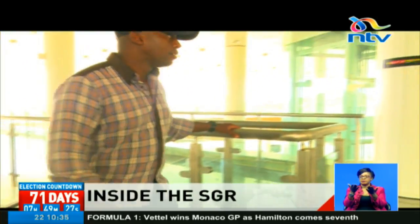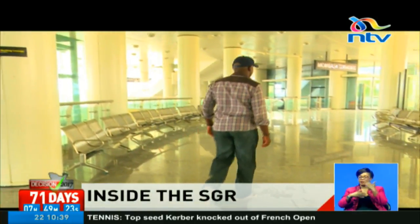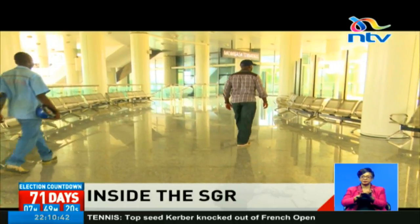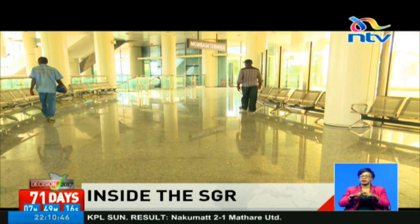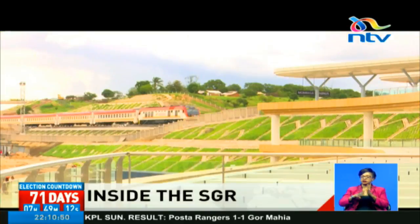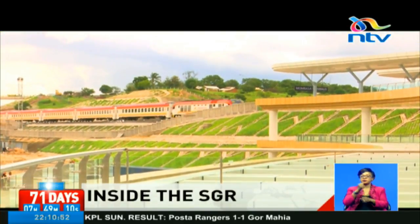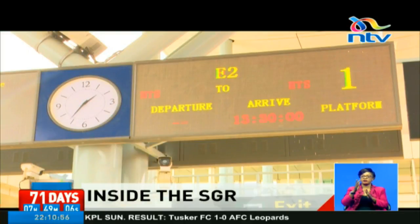Security guards and police officers have familiarized themselves with the building's open and closed spaces. Once on the first or second floor, passengers will be encouraged to sit at the lounge areas as their locomotive arrives. Currently, a light passenger service has been in operation for more than a month, and engineers have been testing the speed of the train and other works within the station.